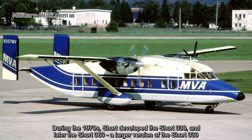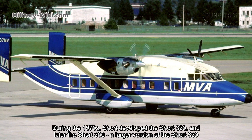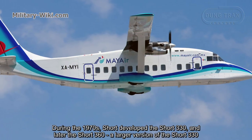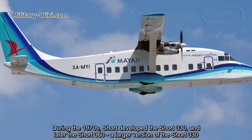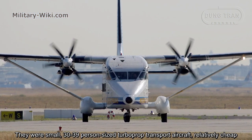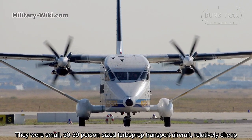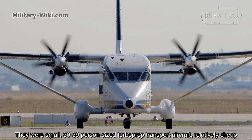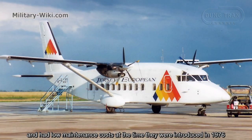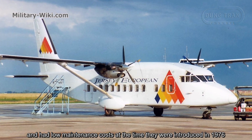During the 1970s, Short developed the Short 330 and later the Short 360, a larger version of the Short 330. They were small, 30-to-39-person turboprop transport aircraft, relatively cheap, and had low maintenance costs at the time they were introduced, until 1976.